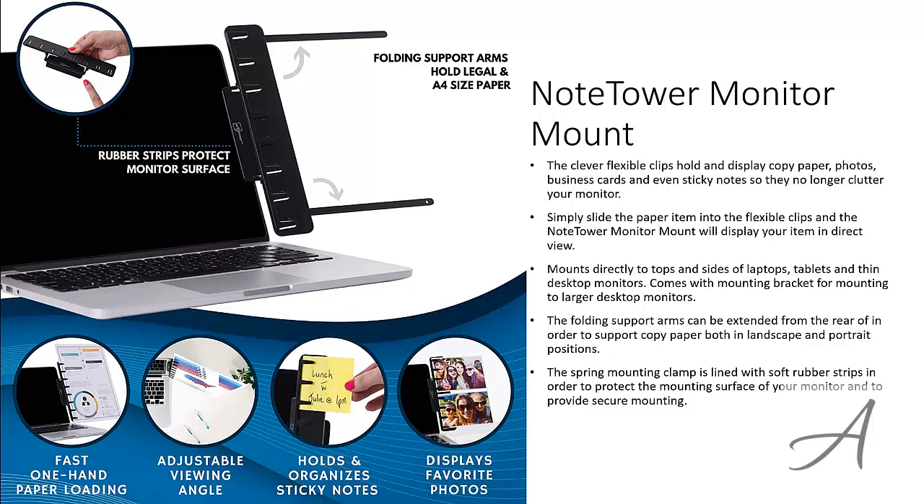To check out the full specs of the Note Tower Monitor Mount and check out its current price, you can go to bit.ly slash monitor dock holder. Here's a quick look at how easy it is to set this up.